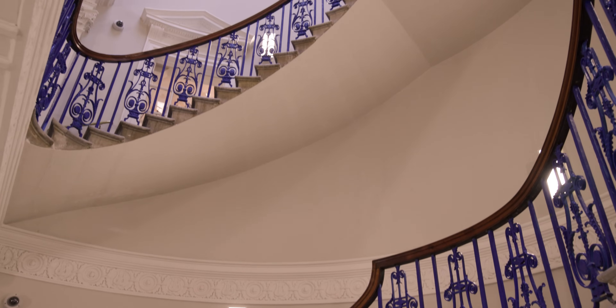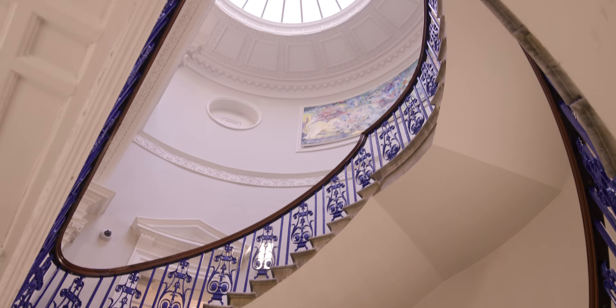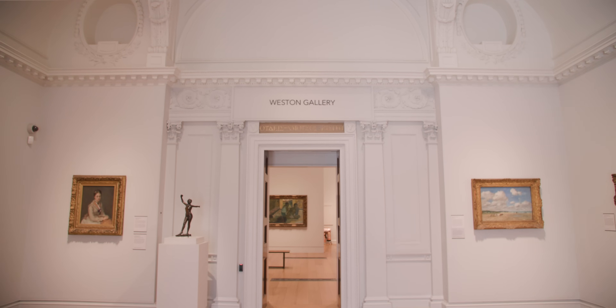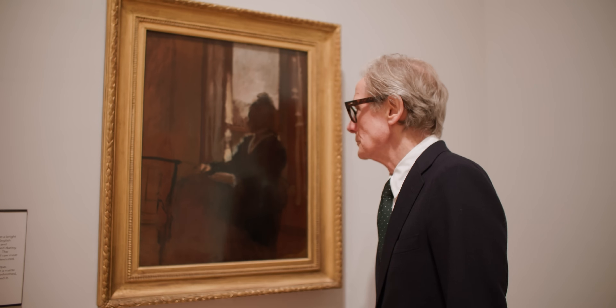I would be lying if I told you I didn't have favourites, and they're mostly up here on the top floor. These fresh, bright rooms are home to the Courtauld's world-renowned collection of Impressionist and Post-Impressionist paintings. And kicking things off, there's Degas' Woman at a Window. I love this painting. I love the way that Degas has placed the sitter in the dark against the light, and I love what he's done with the light.